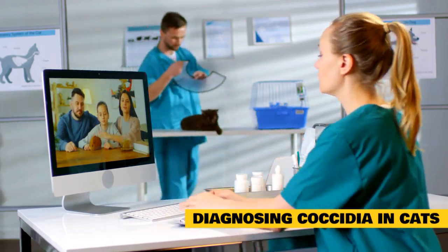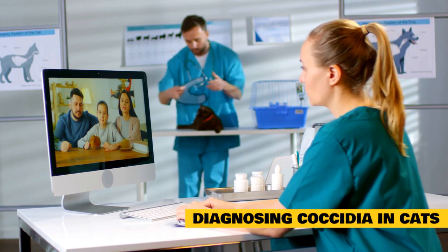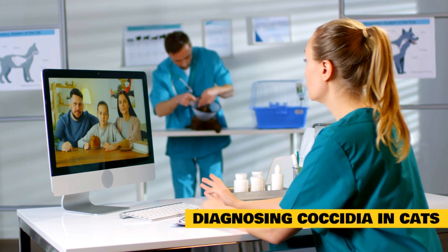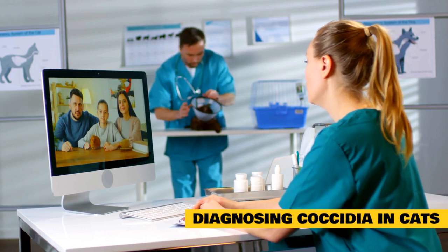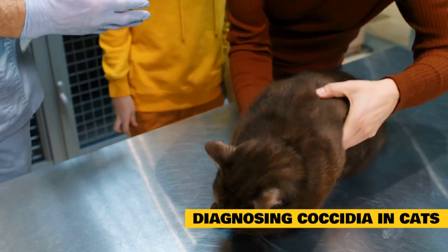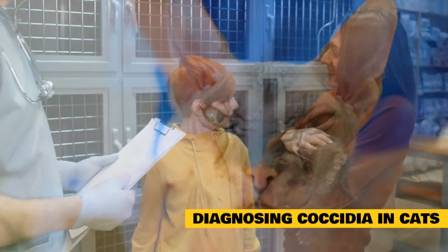If you suspect your cat has a Coccidia infection, make an appointment with your local veterinarian and try to bring a fresh sample of feces. Coccidia can typically be diagnosed by a combination of history from you, a physical exam, and a microscopic fecal examination. Because many cats can be infected without showing clinical signs, it's important to get your cat's feces tested at least yearly to make sure your cat isn't unknowingly harboring and spreading the parasite.